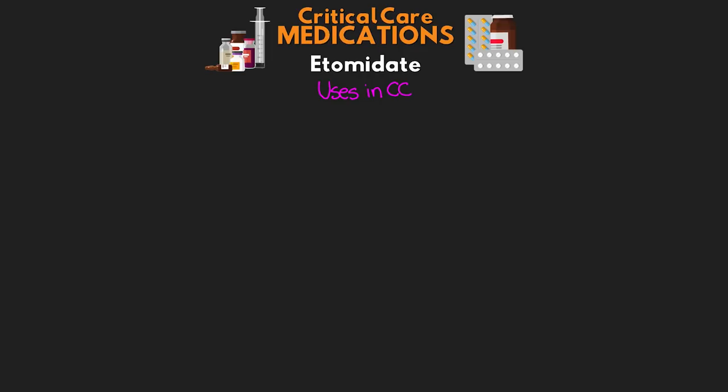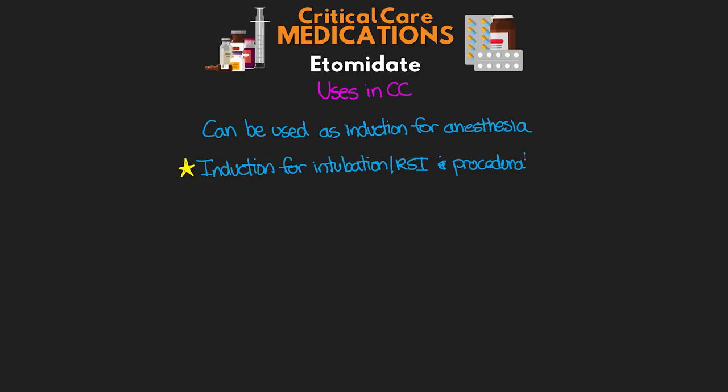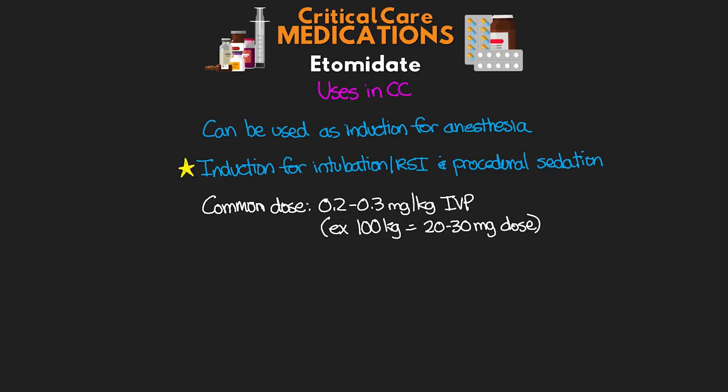The common ways that you guys are going to see this medication: while Etomidate can be used as an induction agent for anesthesia, the primary ways we're going to use it in the ICU is really as an induction agent for intubation and RSI, as well as potentially for procedural sedation. Our common dosing when doing this is 0.2 to 0.3 milligrams per kilogram IV push. A quick example: a 100 kilogram patient would get a 20 to 30 milligram dose. It commonly works out to around a 20 milligram dose for patients in normal weight ranges.